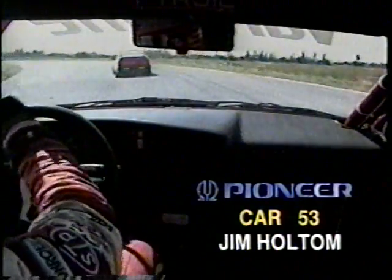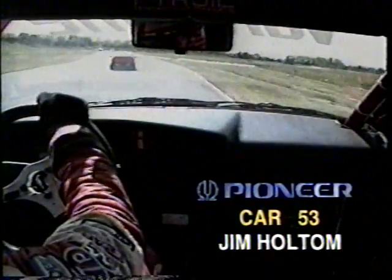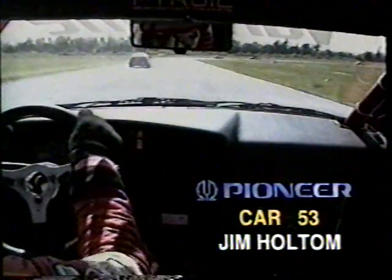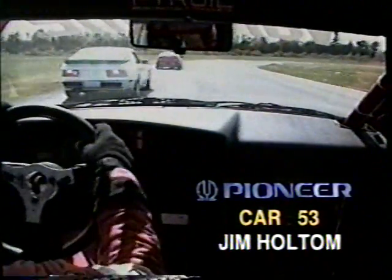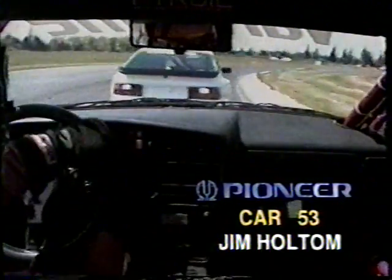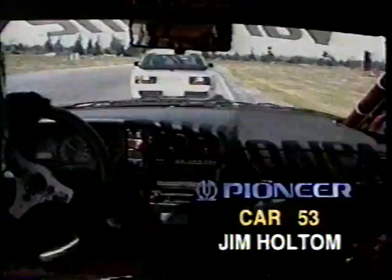Holtum in car number 53 fights the steering wheel through that banked left-hander at turn number 2. Holtum now on the short shoot, heading into the top of the S's, up to the outside, the quicker Class 1 car of Ian Goggins. Goggins goes sideways right in front of Holtum — that's one of the things that concerns the drivers here at Shannonville.